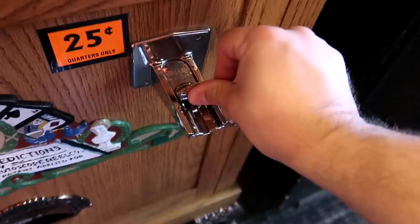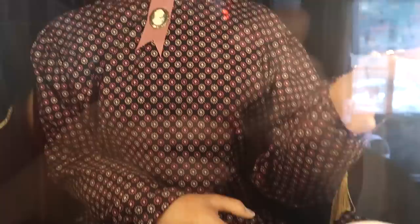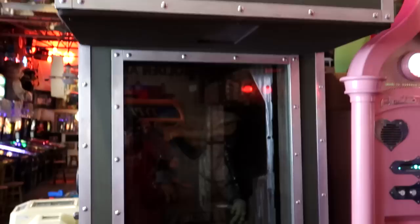Estrella's prophecies here — I guess that's Estrella. We put one of these sliders in and you can see her prophesizing, moving her hands around her crystal ball, coming up with our fortune. You can pause that if you'd like to read it.